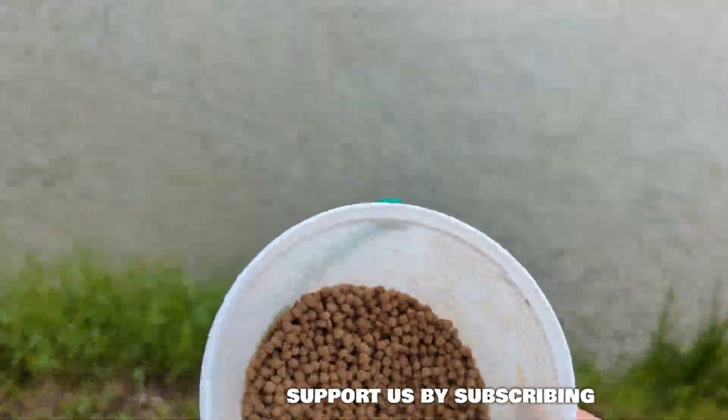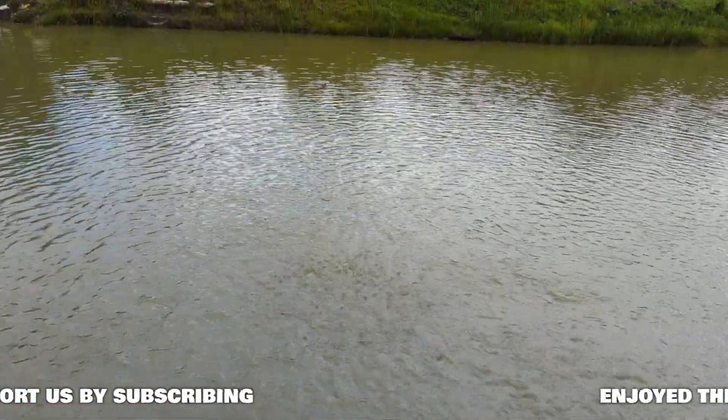I'll show you some feeding — I haven't done that in a while. This is our four millimetre feed. The fish are really enjoying it currently.